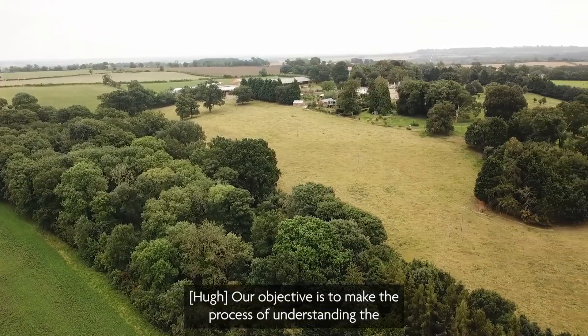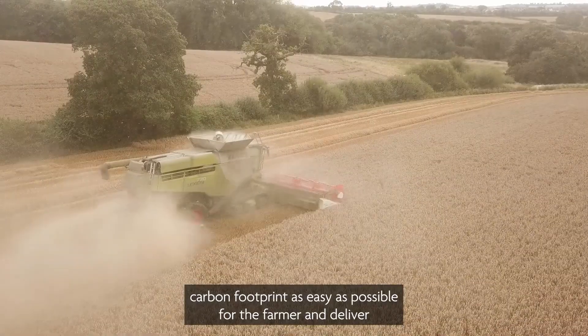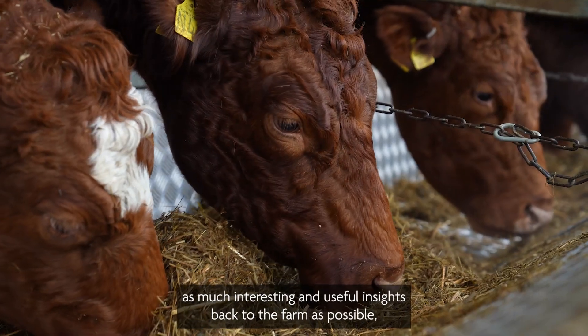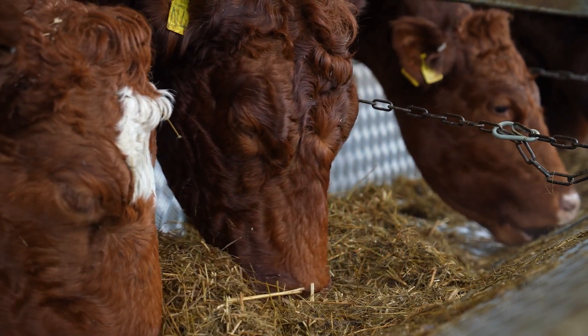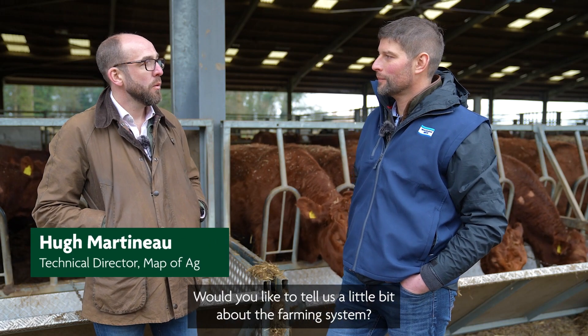Our objective is to make the process of understanding the carbon footprint as easy as possible for the farmer, and deliver as much interesting and useful insights back to the farm as possible, which can help improve overall efficiency and ultimately the profitability of those businesses.